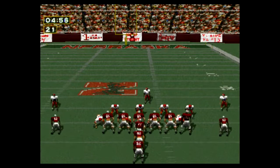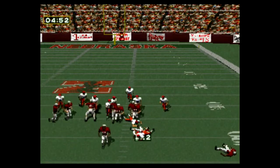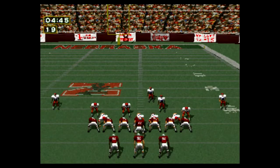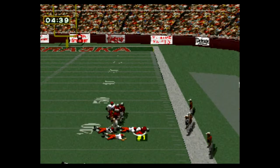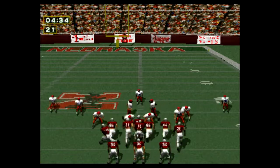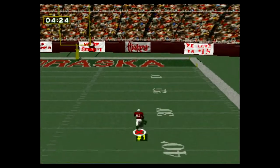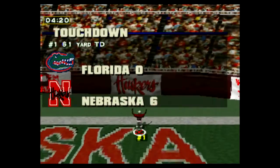First and ten on the 32-yard line. Second and nine. Third and four. Touchdown.